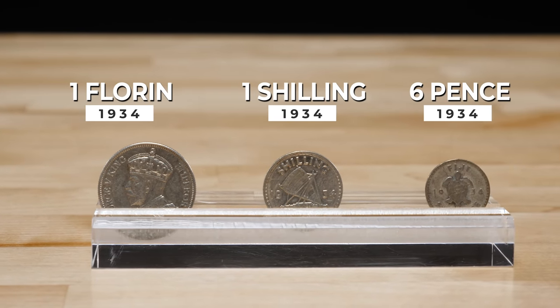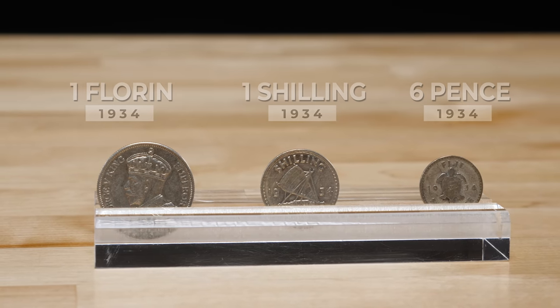The coins featured a portrait of King George V or his name engraved on them. On the reverse were various images of the colony, including a turtle, canoe, and the coat of arms.